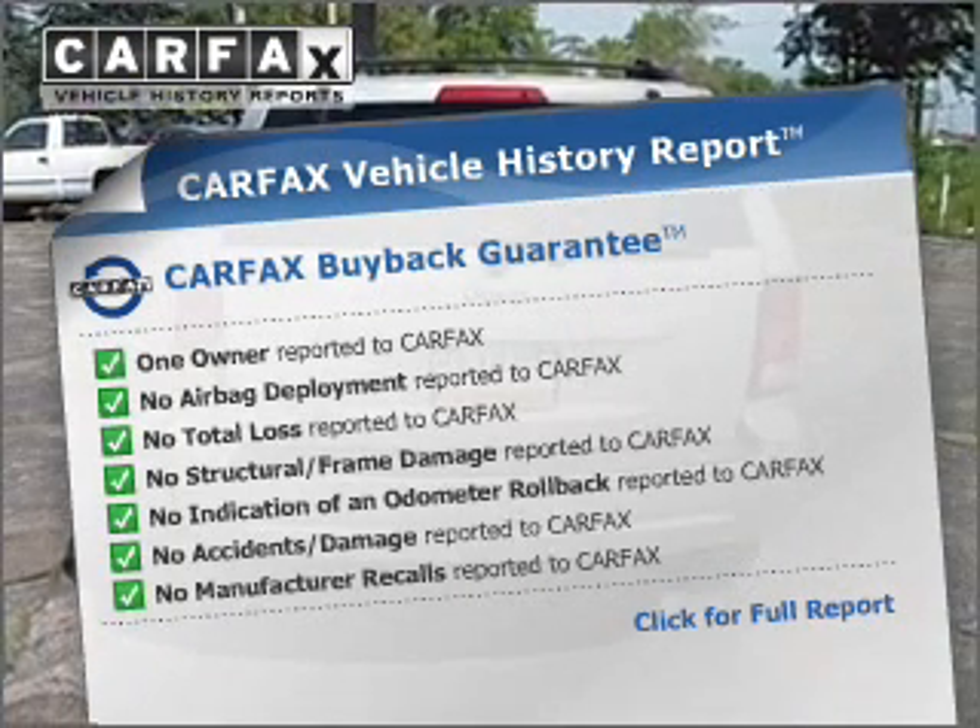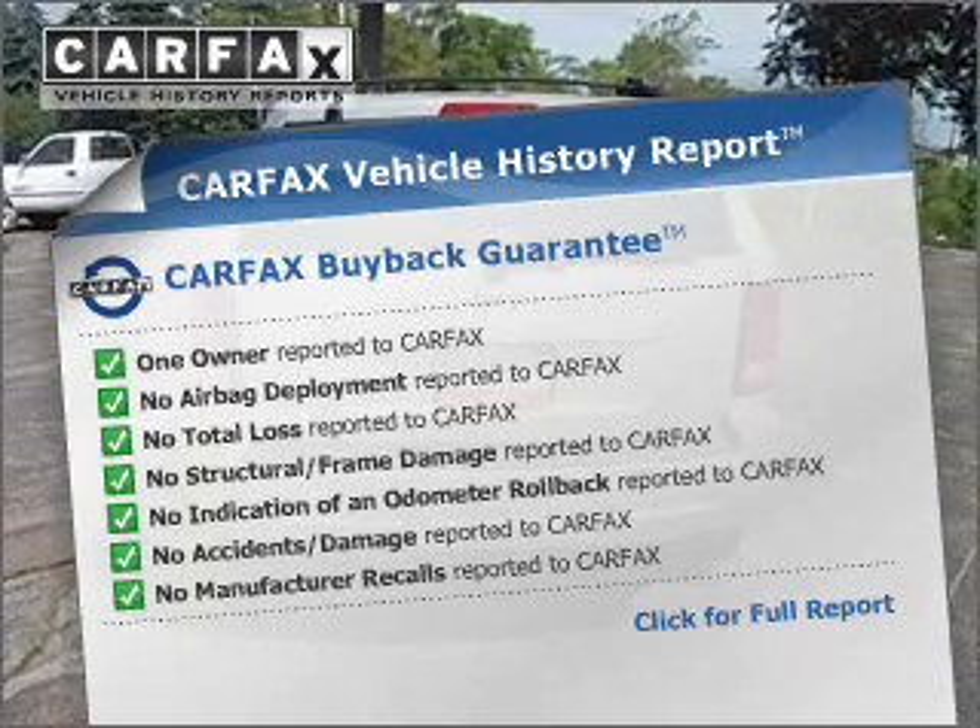Carfax Vehicle History Report from Carfax, the most trusted provider of vehicle information.